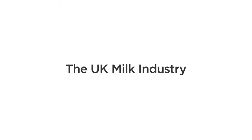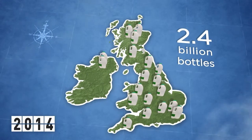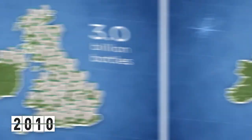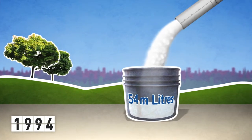Let's take a quick look at a real-world case study. The UK milk industry is supplying a phenomenal 3.6 billion plastic bottles of milk every year to the major supermarket outlets. However, 20 years ago, they were incurring 1.5% to 2% scrap.